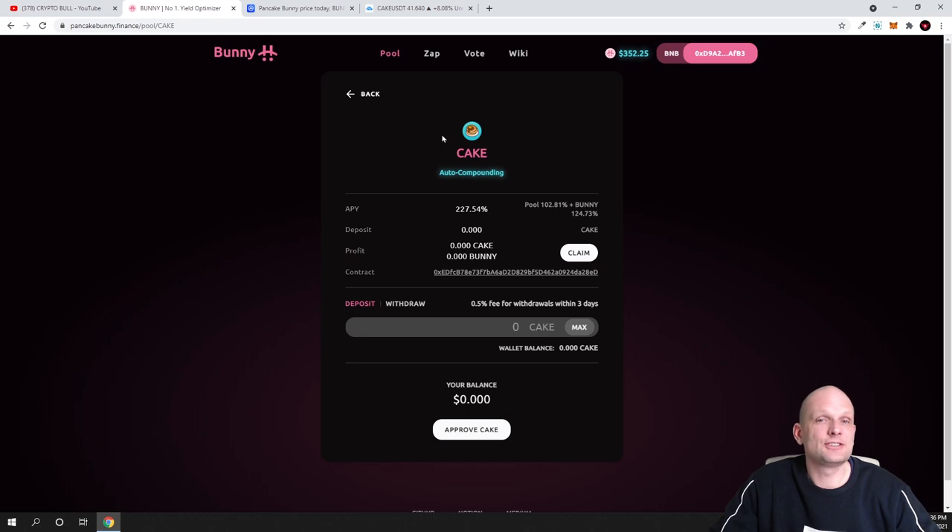If you are staking CAKE on PancakeSwap you can earn 90% APR per year — clean profit — as we covered in a previous video. But here on pancakebunny.finance if you stake your CAKE, you can make much more. You receive your profits in two tokens: 70% goes back into your CAKE and you earn 30% in BUNNY tokens. So staking CAKE here gives you roughly 102% return in CAKE plus an additional 124.7% in BUNNY tokens — more profitable than staking on PancakeSwap pools directly.